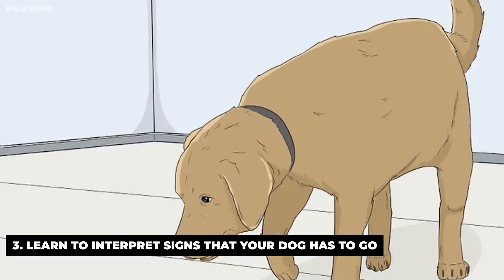Learn to interpret signs that your dog has to go. Signs include walking around stiffly, sniffing the floor as though he's looking for a place to go, holding his tail in a funny position, and so on. If your dog shows signs that he needs to go to the bathroom, take him outside right away, even if it's before the designated time. Include a verbal cue such as saying 'outside' before you take him out. Eventually, you'll be able to ask him if he needs to go outside simply by saying the word.